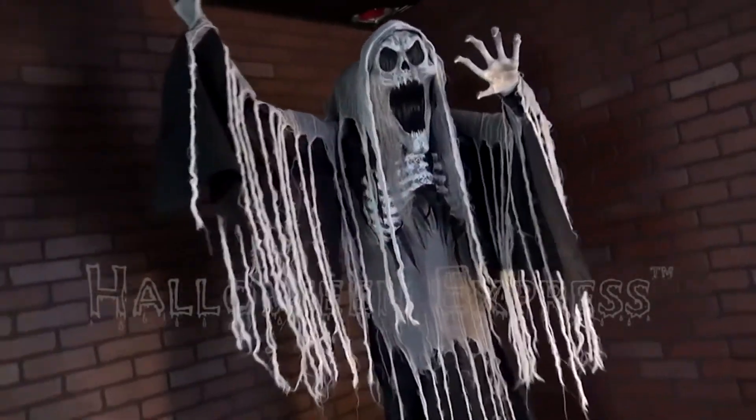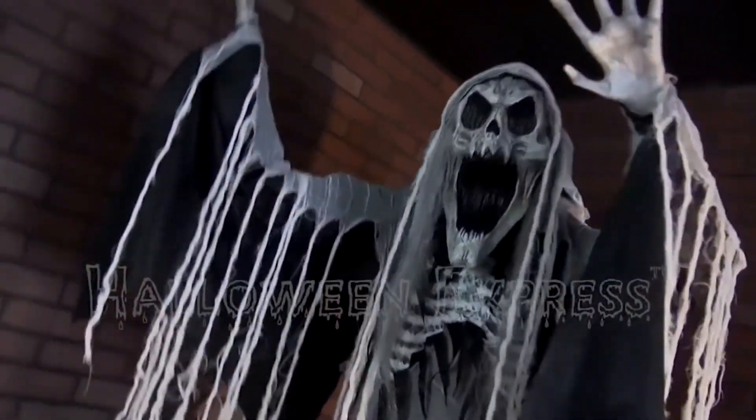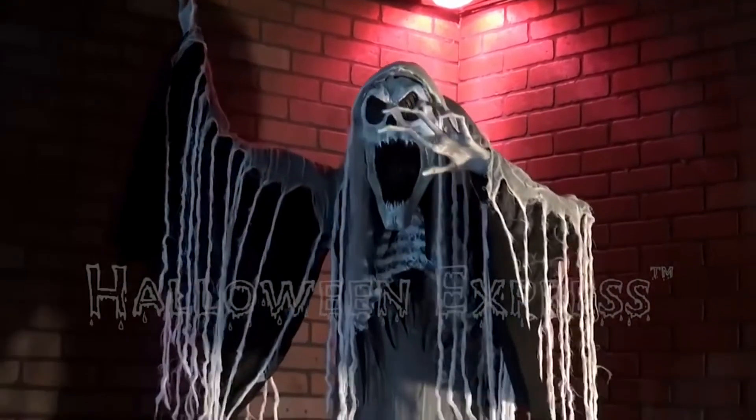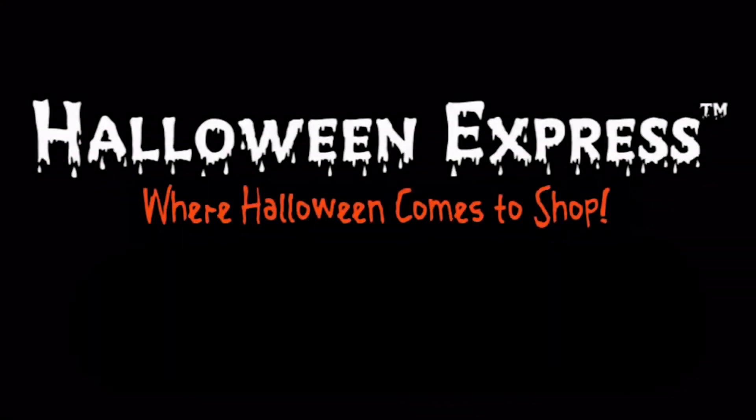So yeah guys, that's him. I don't know if I'll get him or not. So I hope you enjoyed the video — make sure to subscribe to Halloween Haunter for more Halloween videos. I'm sorry for not uploading that much lately; I'll upload more soon. I hope you enjoy it and make sure to subscribe. Bye.